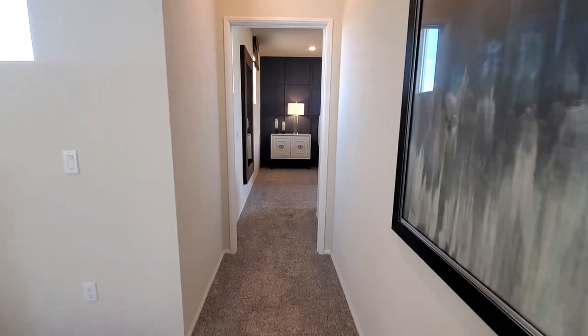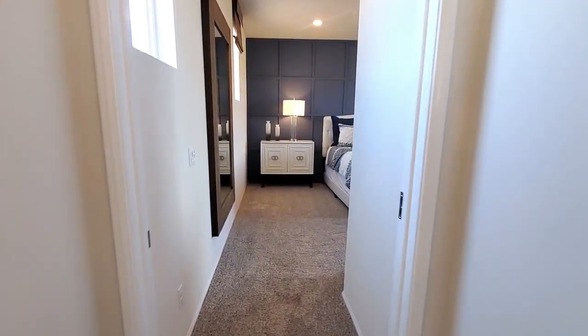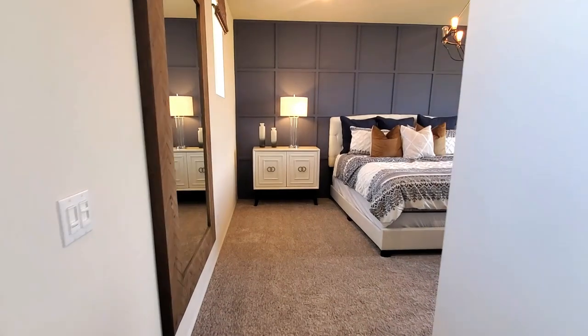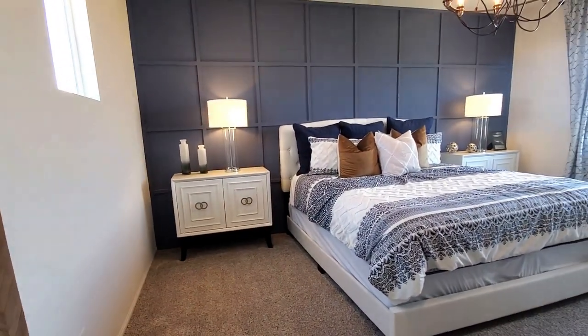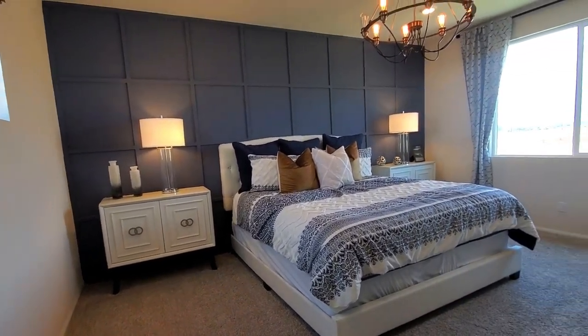I know you're excited to see what the master bedroom looks like — you will be pleased. The large master bedroom suite is beautiful. The owner's suite is displayed with a modern chandelier and a window with views to the backyard.